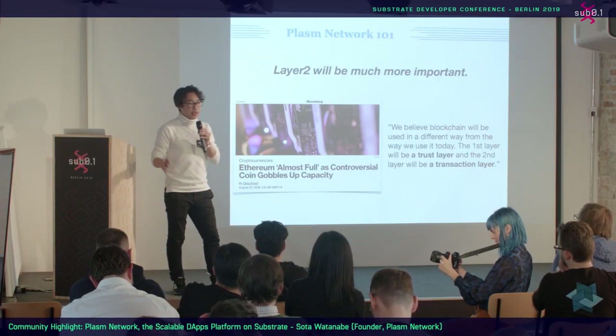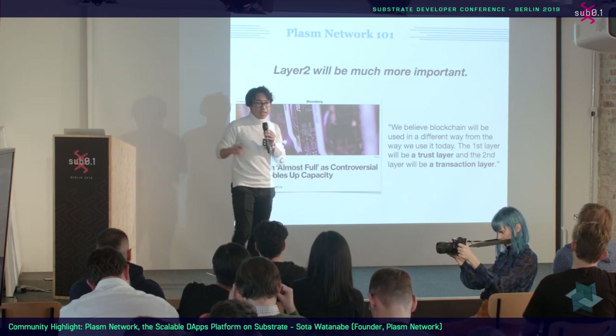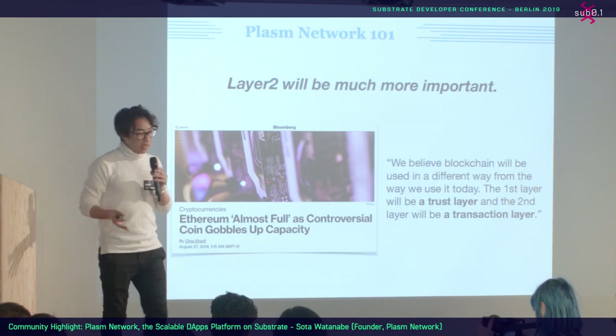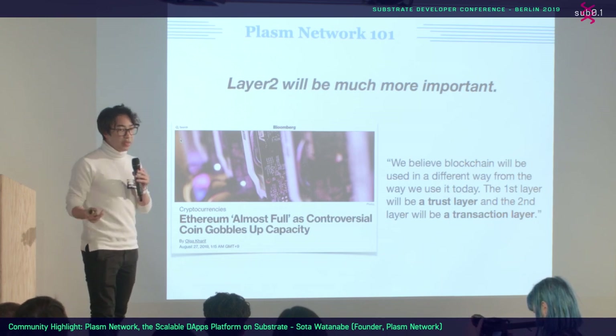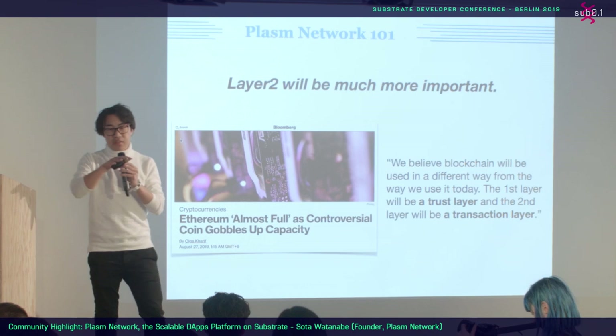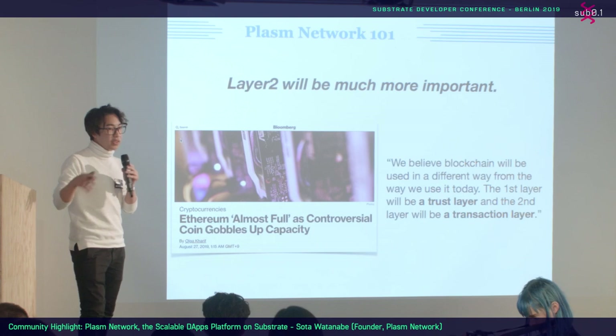Why do we focus on layer two? Because I think layer two will be much more important in the next one to two years. Currently, less than 5% of human beings are using blockchain, but it's almost full. So we need another approach. In the future, the first layer will be a trust layer, and the second layer will be a transaction layer. That's why we are focusing on layer two solutions.